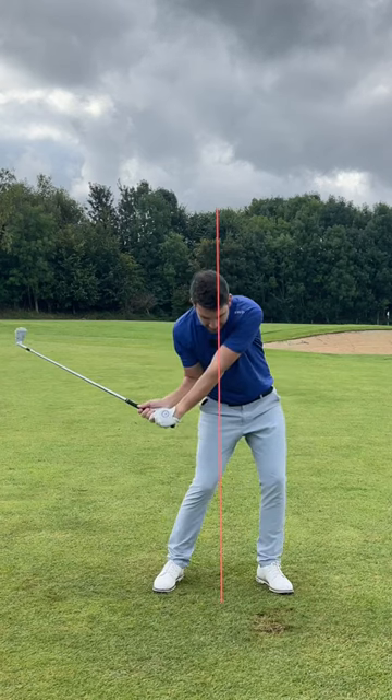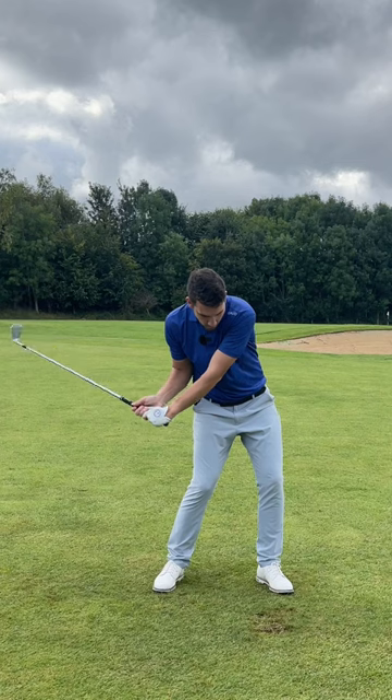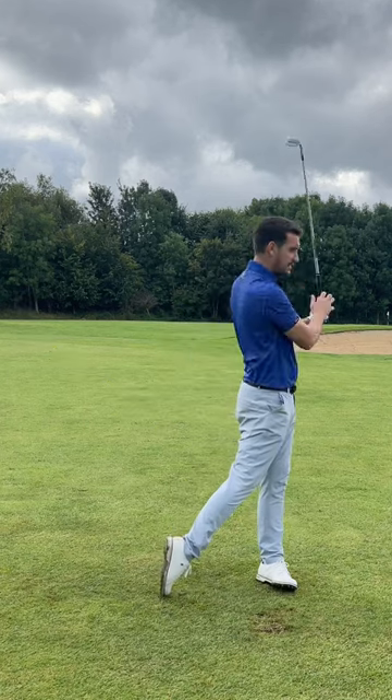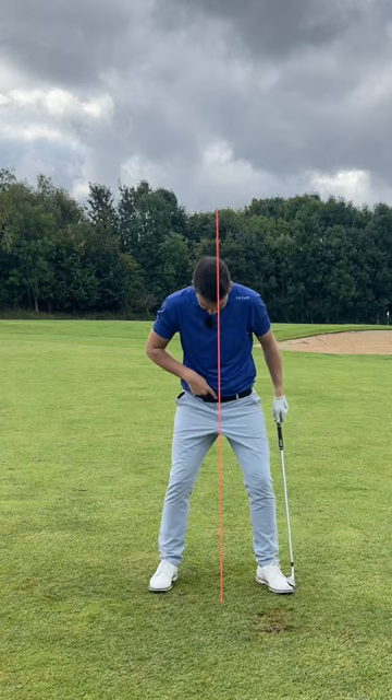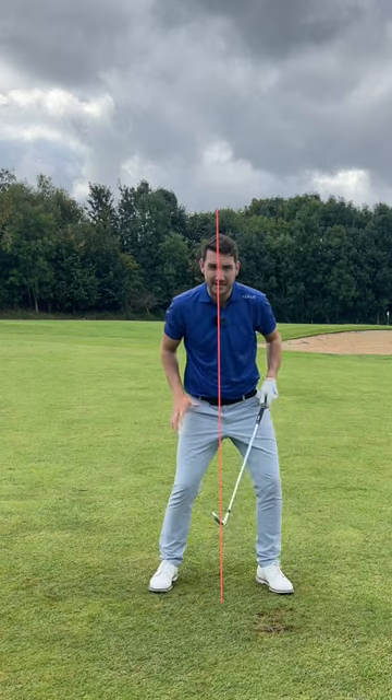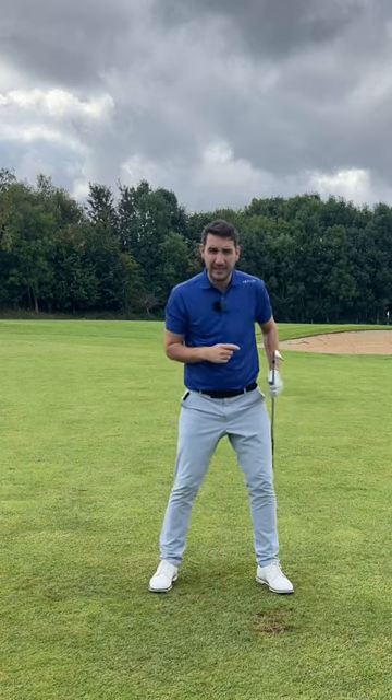As I rotate up through impact, you'll notice that I'm finishing over the top of my left foot. But I started the belt buckle in the middle of my stance. So lateral movement is completely natural.